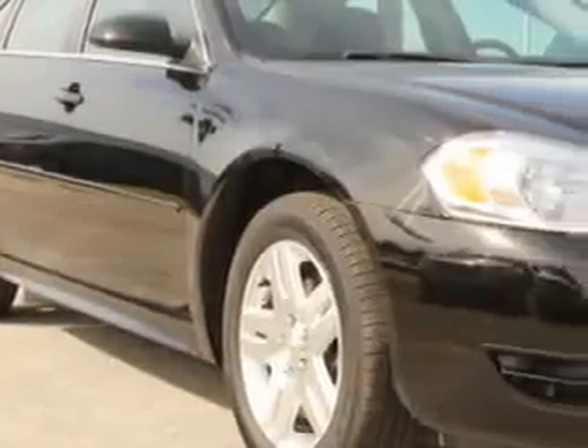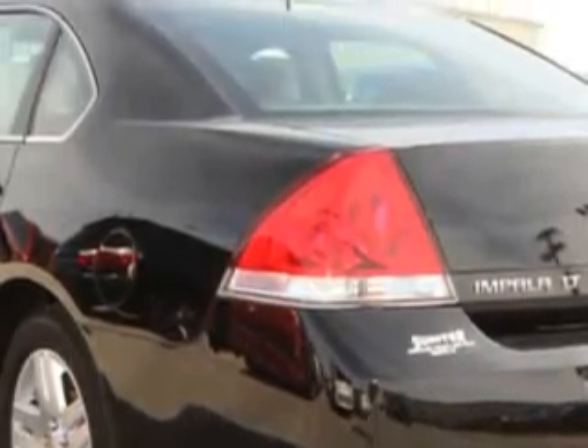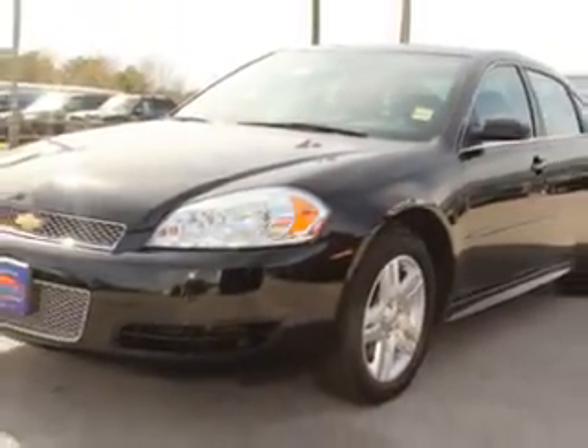Imagine driving this black 2014 Chevrolet Impala Limited, equipped with a six-cylinder engine and an automatic transmission. Enjoy an impressive 30 miles to the gallon on this great car, with features like home link system,